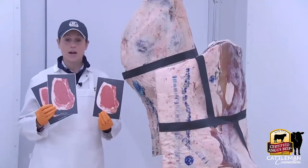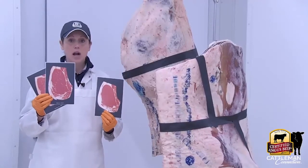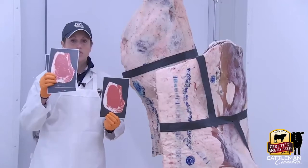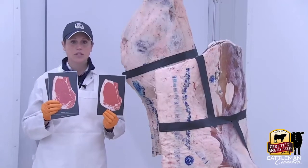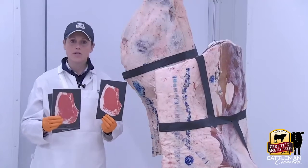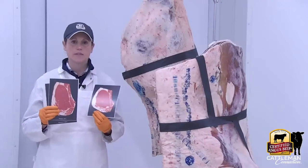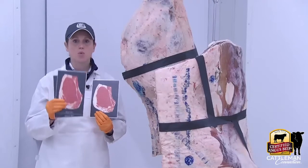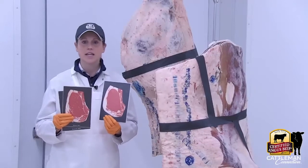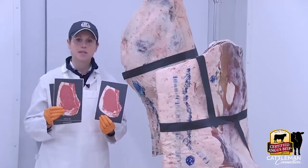Through research, he noticed that if he did a blind taste panel of low choice versus average choice, consumers could actually distinguish a difference — they always thought this modest amount of marbling tasted better, was juicier, had more flavor, and was more tender. He said: if you're going to be a branded beef program that hangs its hat on quality, you need to start where consumers are going to notice a difference. That's why we start at modest amount of marbling or higher — we want consumers to take a bite and say, wow, this was good.